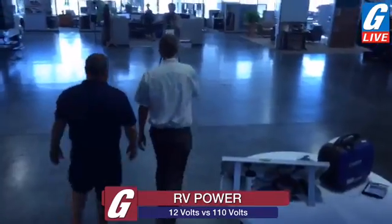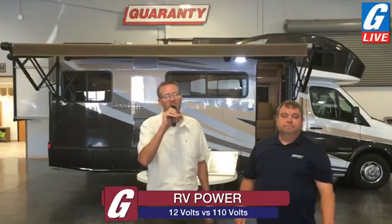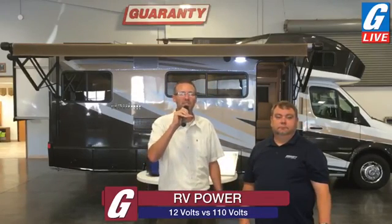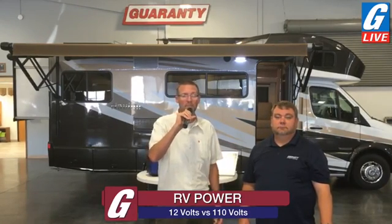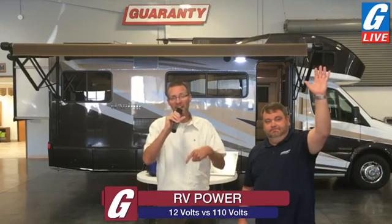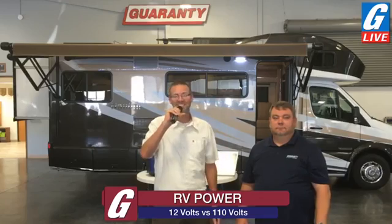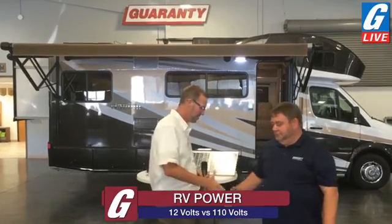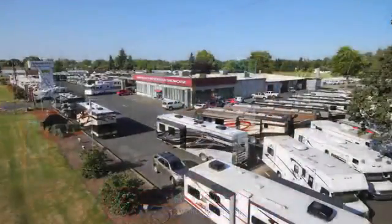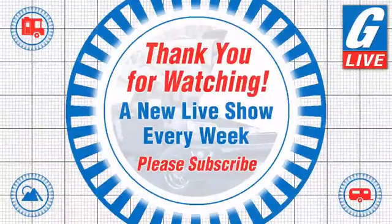Should we wrap up? Sure. From all of us at Guaranty RV Supercenters in Junction City, Oregon, we hope you enjoyed this live stream and found it informative. If you have any questions after the fact, we'll answer those online on Facebook as well. Thank you for joining us. We'll be back again next week, Friday, 9 a.m. Pacific Daylight Time. Thank you again.